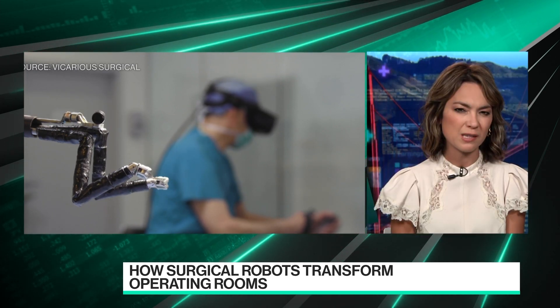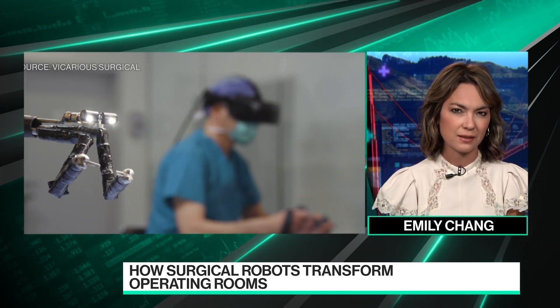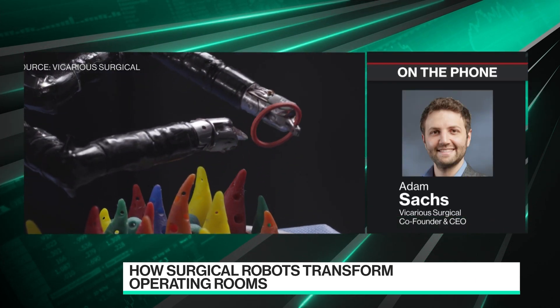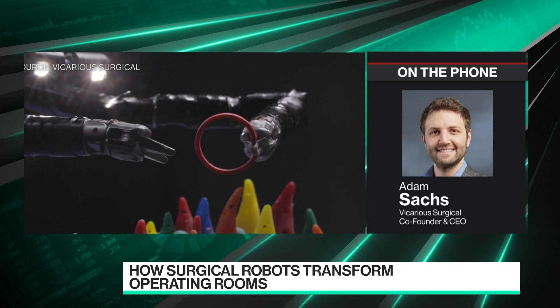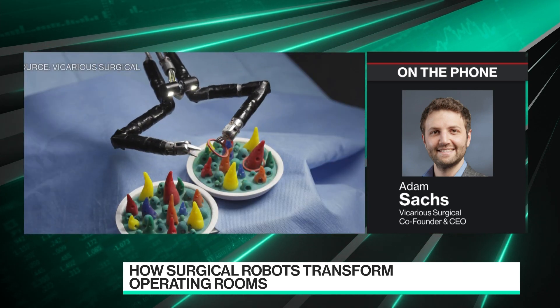Why did you choose the SPAC route versus the other options out there? That's a really good question. So I think there's sort of two questions in that — there's both why go public versus stay private and why SPAC versus traditional IPO.